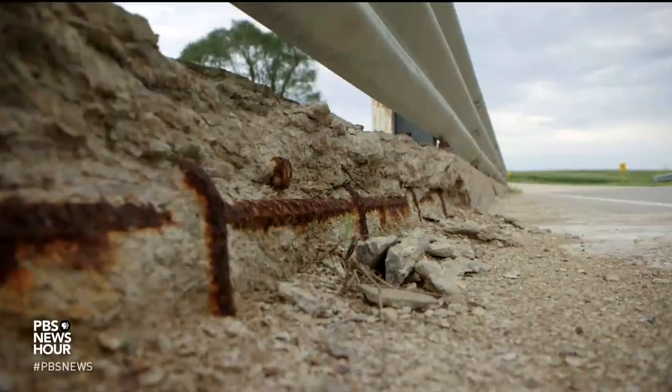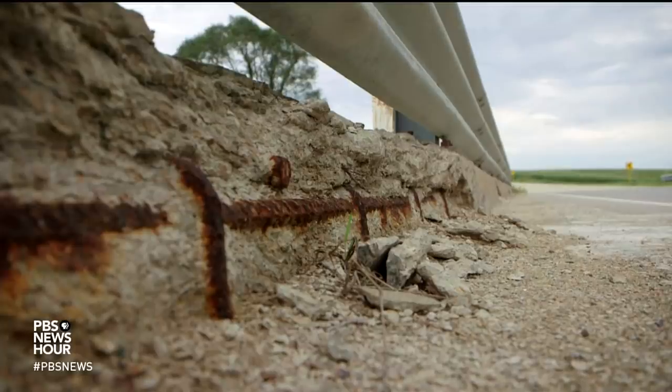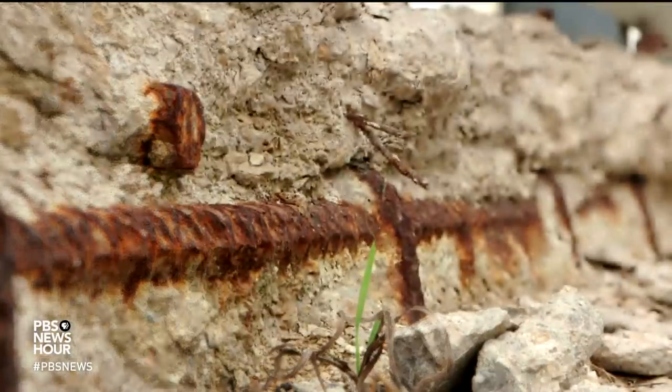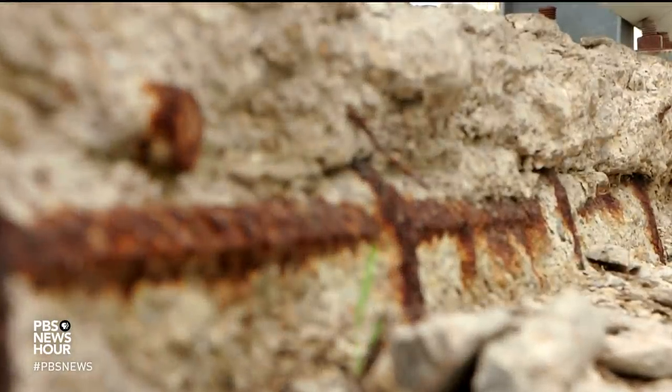KYER-LIEBER: The bridges are deteriorating a lot faster because, anymore, we put a lot of salt on the roads in the wintertime. And the chlorides will eat up the pavement, but it really eats up the bridges too, and the concrete that way. So here we are, we're shortening the life, and we need to be lengthening it.